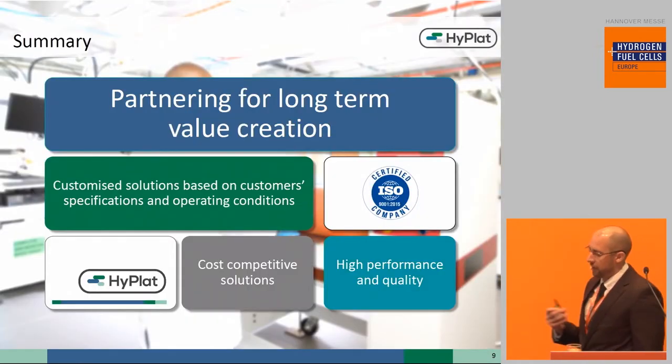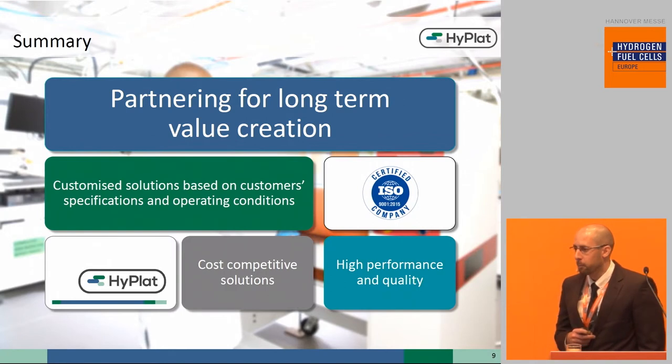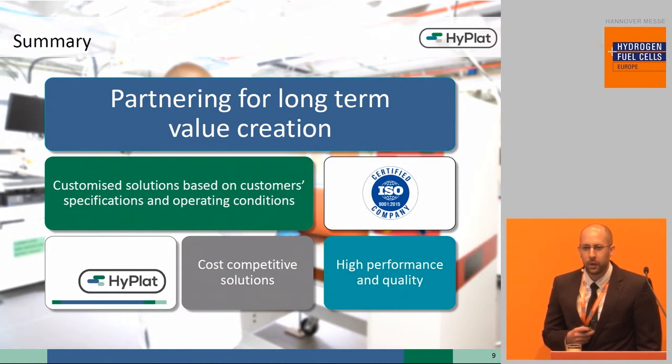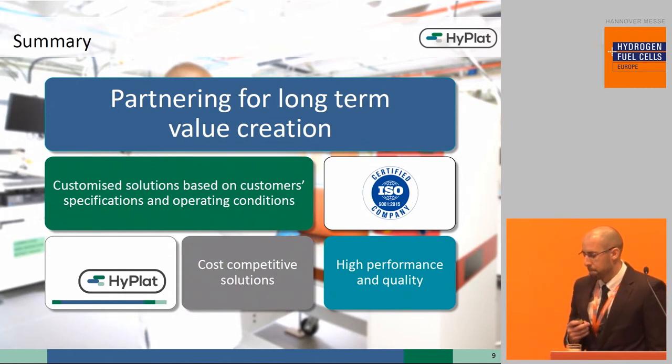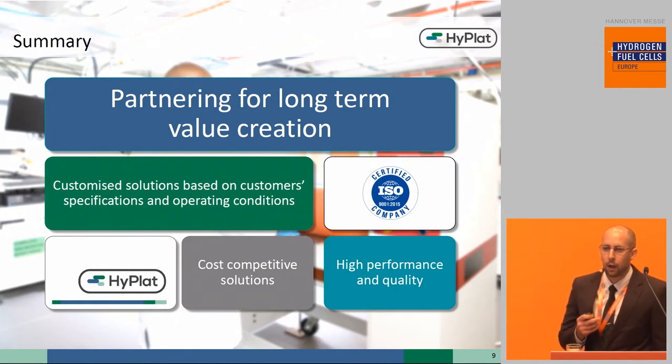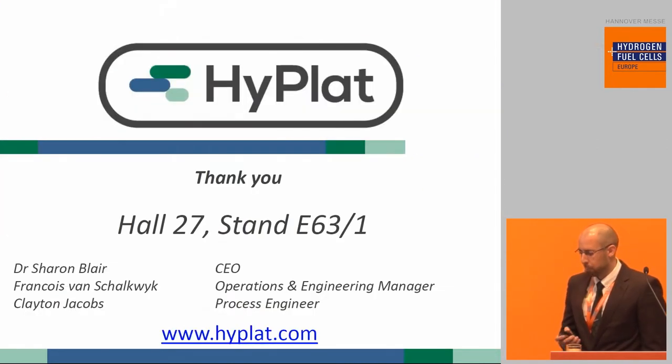To summarize, Hyplat is a specialized fuel cell company seeking partnership with our customers for long-term value creation, realized by offering quality bespoke MEA solutions driven by a low-cost product offering. Thank you very much for your time. I now hand over to our host.